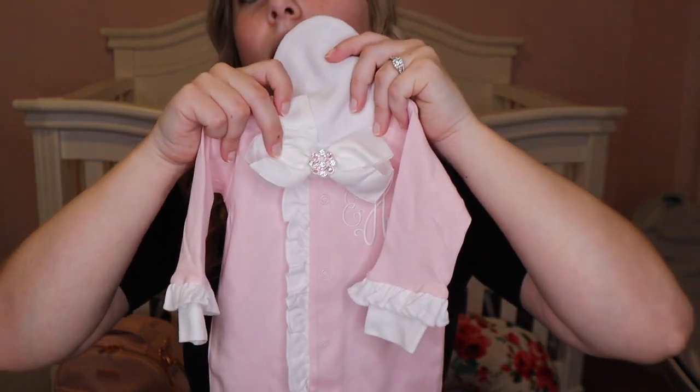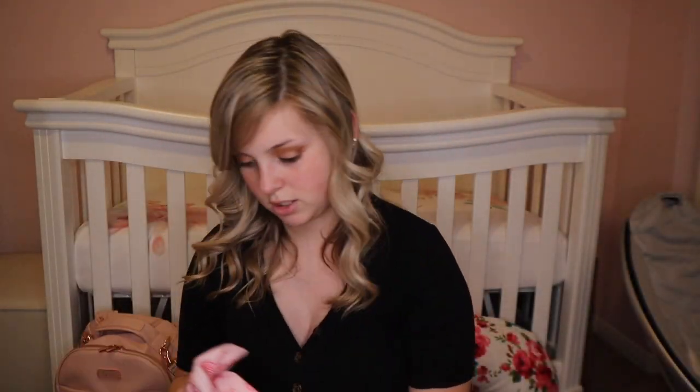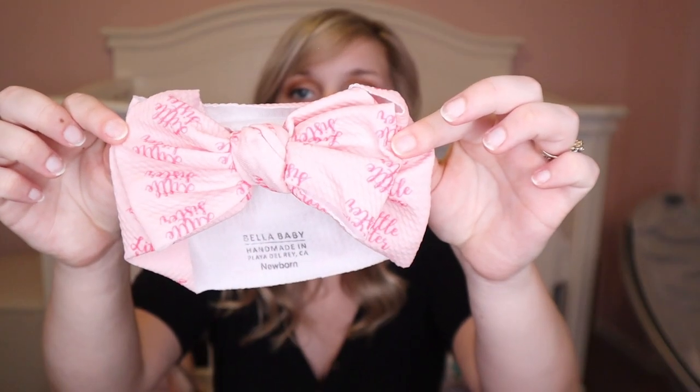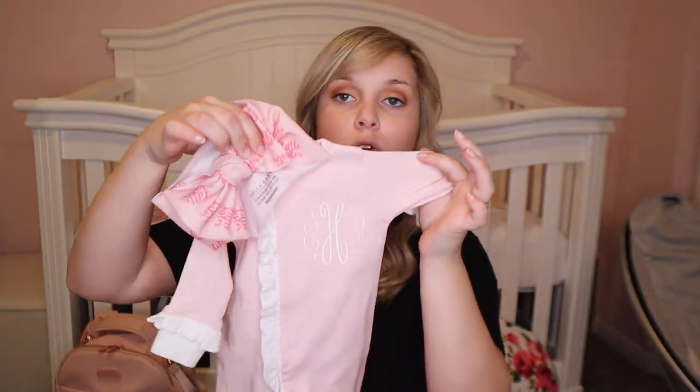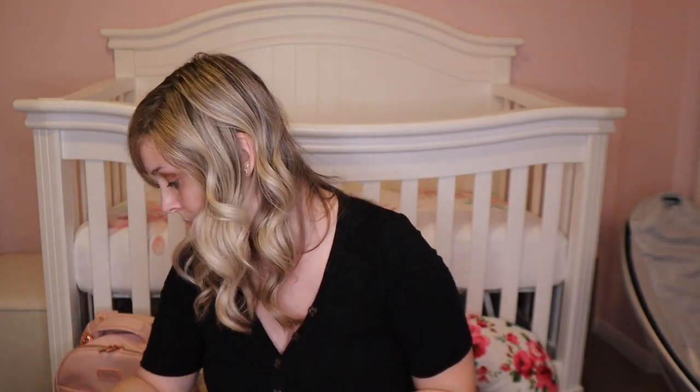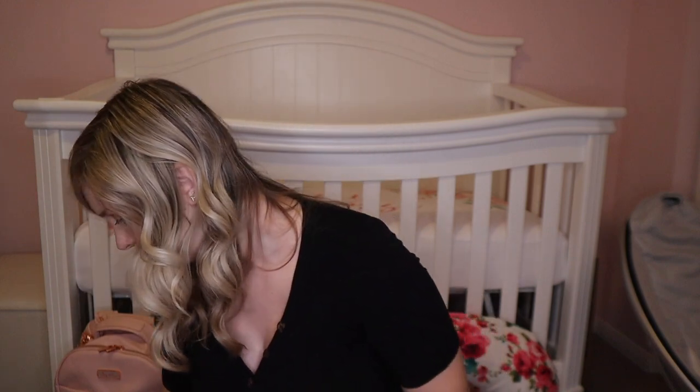I also got this cute little sister bow from Bella Baby on Instagram — I'll leave their link down below. I thought this would be cute because when we get home, I'll put this on her before she meets Ryder. I also packed this big pink bow and a cute little white bow because they went with some of the sleepers, just in case I wanted her to have a bow on.